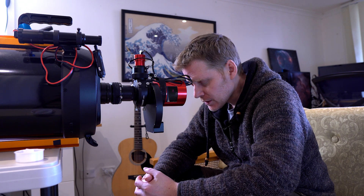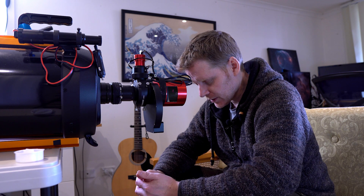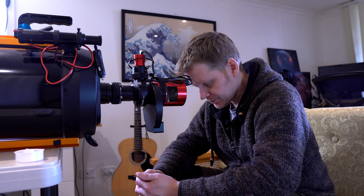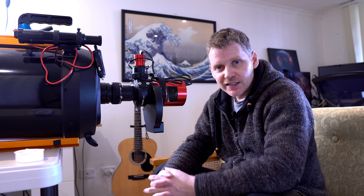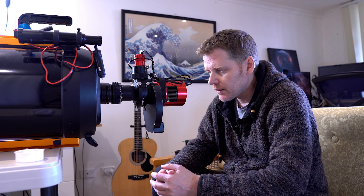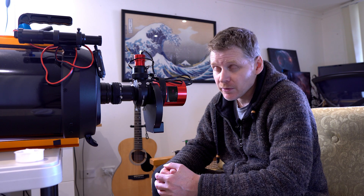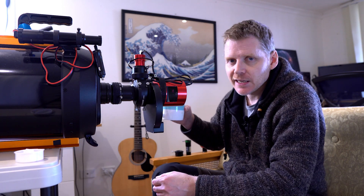When will we get some clear skies? I don't want to have to take up astrology. Needless to say, it's been extremely cloudy down here in Victoria, Australia, and it's been the theme pretty much for this year. We're getting the odd clear night here and there, but especially for deep sky imaging where you need lots of long exposures and to try and build up some data, it's been particularly hard.